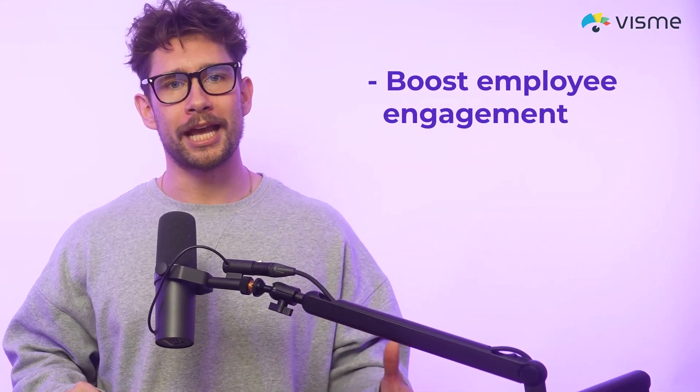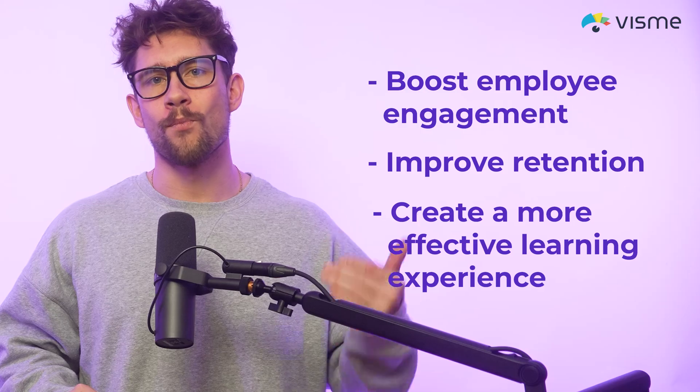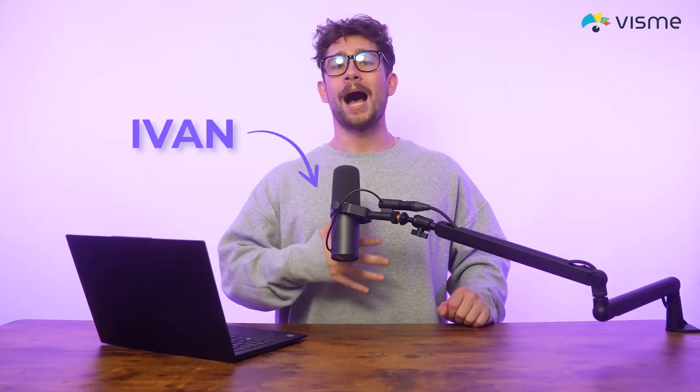If your training and onboarding materials feel outdated, it's time for an overhaul. By adding interactive learning to your training content, you can boost employee engagement, improve retention, and create a more effective learning experience. I'm Ivan from Visme, and in this video, I'm going to show you real-life examples from companies who found success with interactive learning, and then I'll show you exactly how you can get started for yourself.